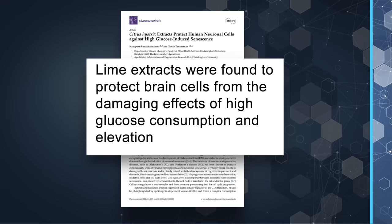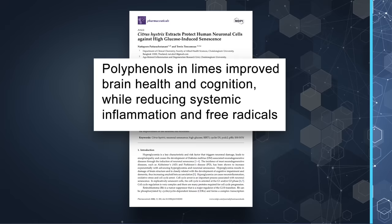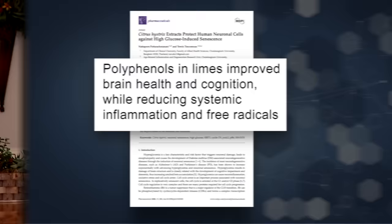In 2020, researchers from a study out of Thailand found that lime extracts protected brain cells from the damaging effects of high glucose consumption and elevation. Another study published in 2021 confirmed the neuroprotective effects of flavonoids in limes — researchers also found that polyphenols improved brain health and cognition while reducing systemic inflammation and free radicals. Although limes have a small amount of folate, studies have shown it plays an essential role in the synthesis of neurotransmitters in the brain, crucial for mood regulation and cognition.